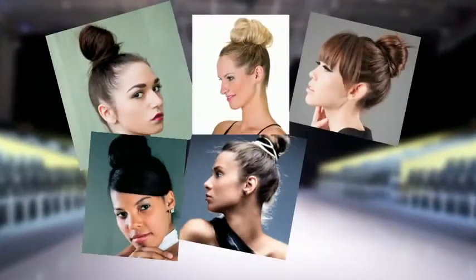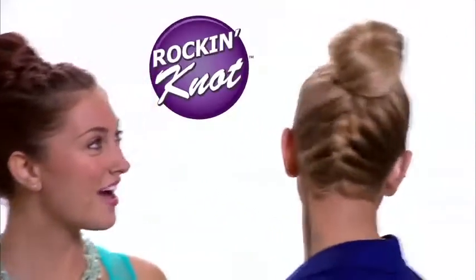Top knots are rockin' the runways from New York City to Rio. Now get the same hot new style at home with Rockin' Knot.